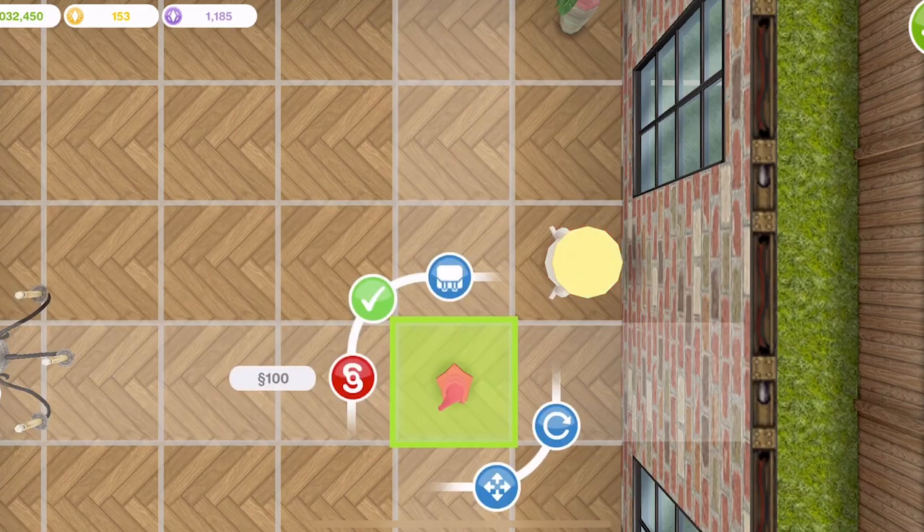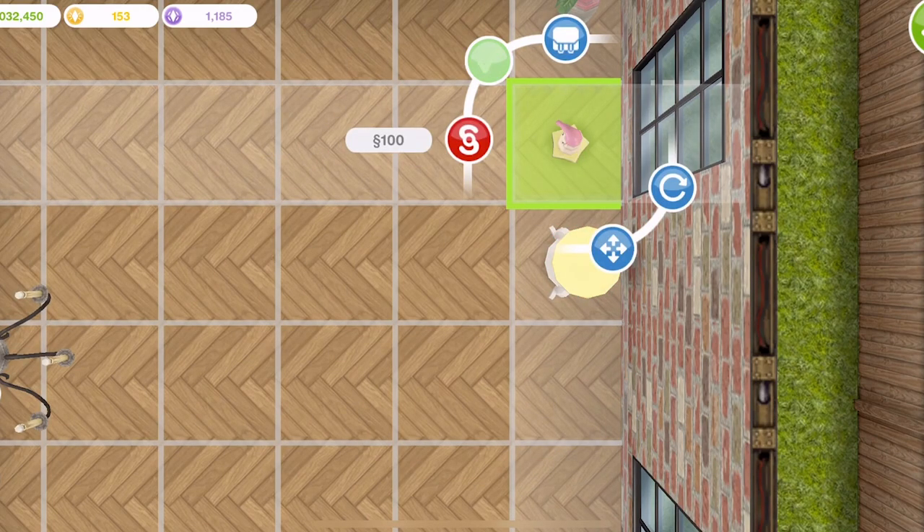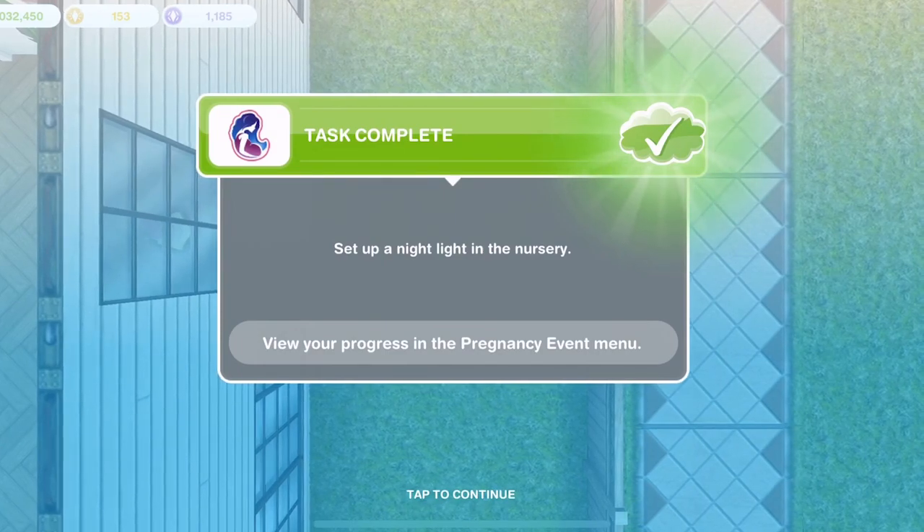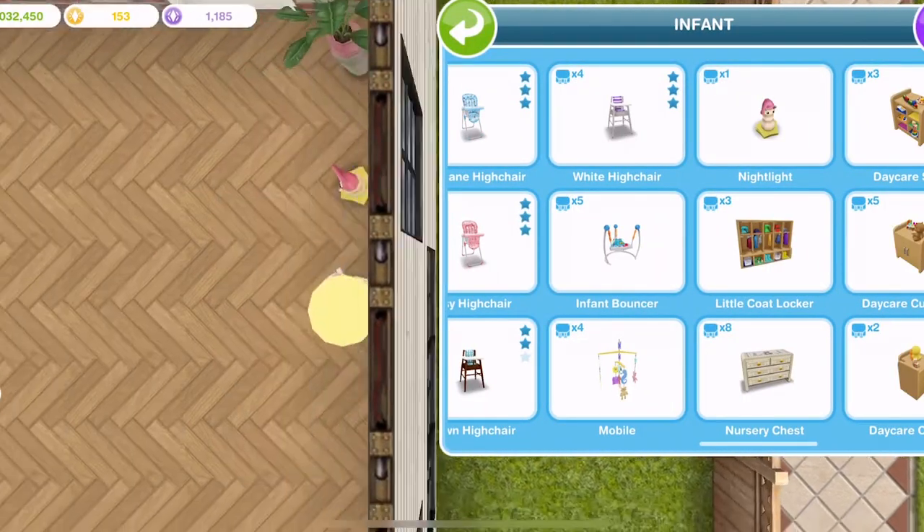I don't know whether it has to be this specific one. It won't go on there, so we'll just put it on the floor for now. That's fine - and that's task complete! I'm not sure whether you have to use that specific baby infant nightlight. If anyone has tried any different lights, let us know down below in the comments.